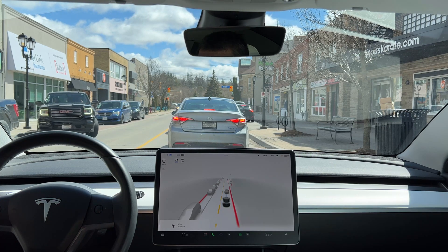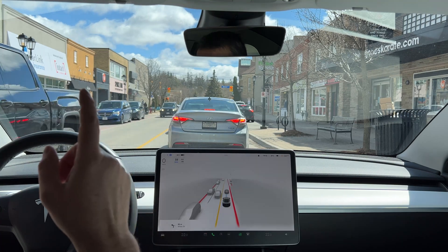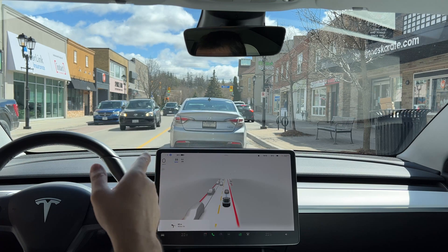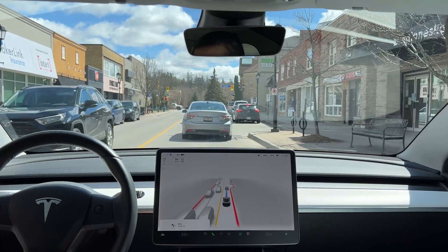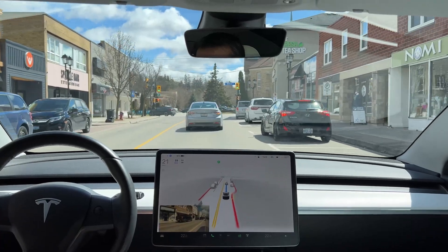Three or four cars are turning right, however one has emergency lights on. Anyway, we'll see. It looks like it's getting there — oh, because it's a parking lot, I see.